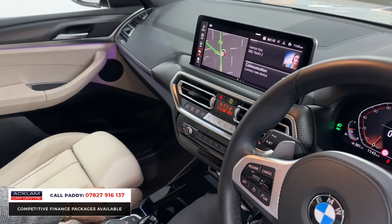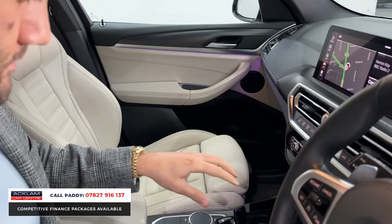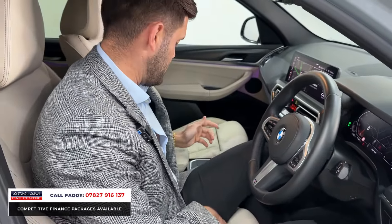Heated seats — so this Oyster Leather is quite a sporty seat on the M Sport with a bit more support. They are heated. Plenty of space down here as well, USB chargers, cup holders etc. So if you are travelling on long journeys then you've got all the tech that you would need to do that.